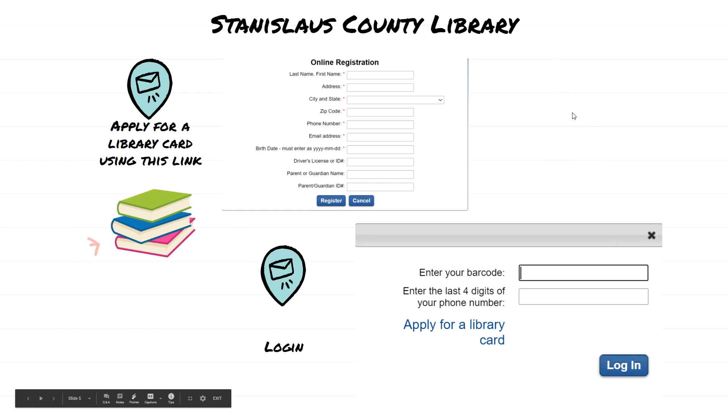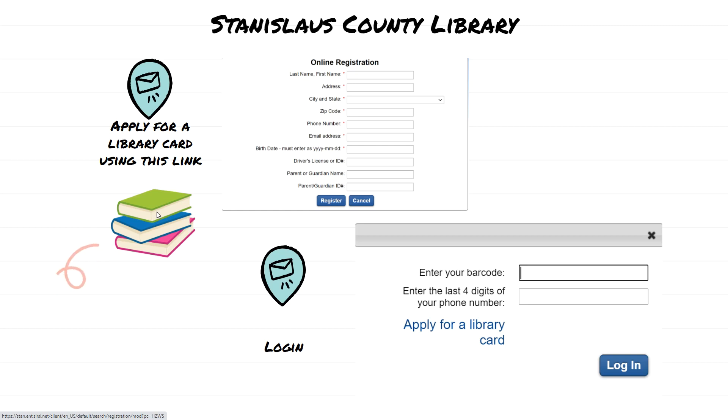If you visit the Stanislaus County Library website, go ahead and click the link for a library card. Si va a la página del internet de la librería del Condado, pueden escoger su tarjeta. You'll get an online registration form in which you will have to fill in the boxes. Tienes que aplicar y registrarte en el internet. Once you've been accepted, they will send you a code and you can start using your barcode number and your last four digits of your phone number to check out books online. Cuando terminen de registrarse, le van a mandar un código y tienen que poner los cuatro números de su número de teléfono.